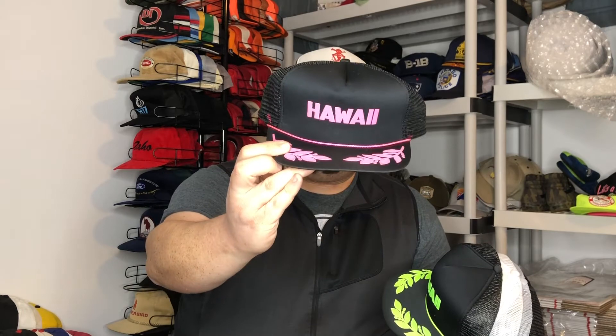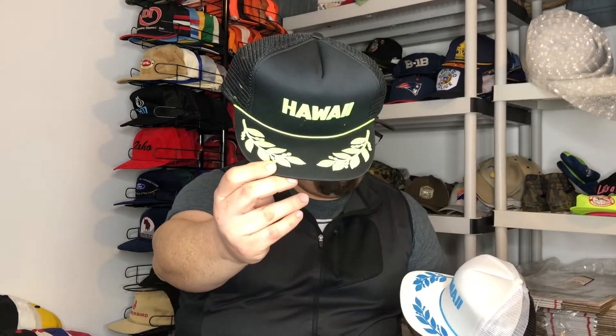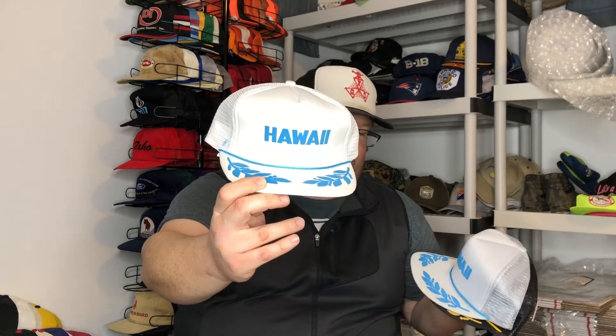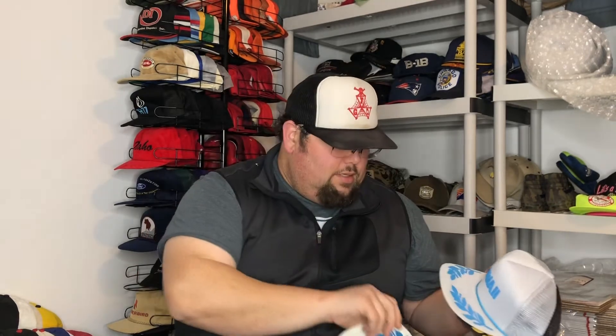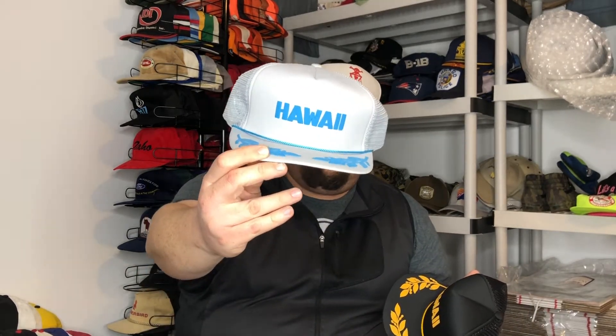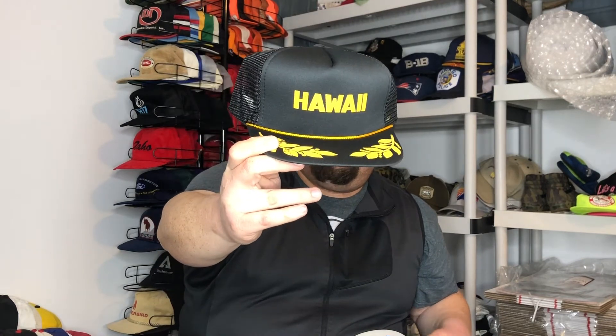So there's that one. We got neon green. We also have a blue — they all have that braided rope on the brim. Here's a gray and blue. And here we got black and yellow, or black and gold I guess. I might list them individually or bundle them all together — haven't made up my mind yet.